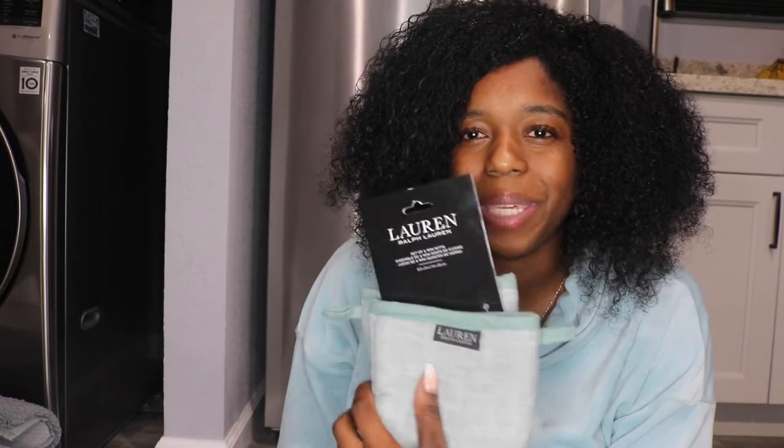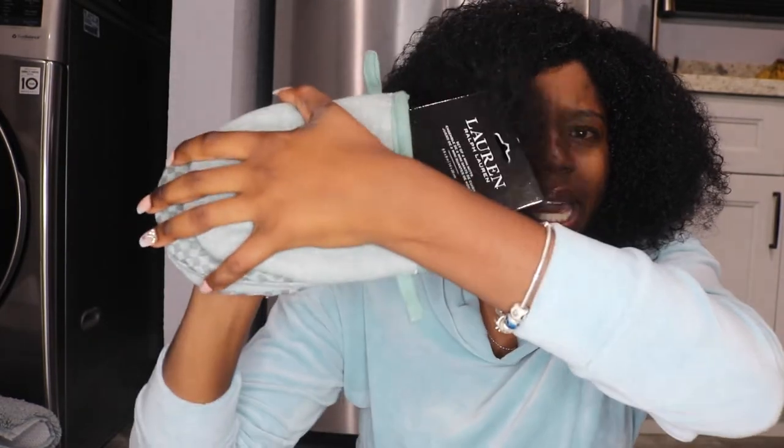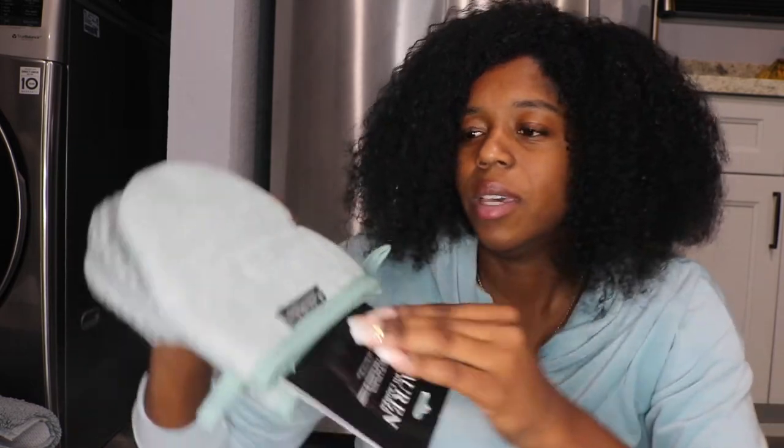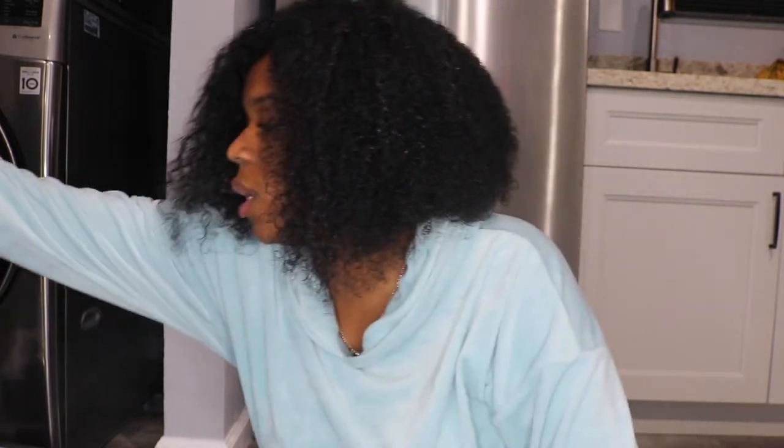I also got a set of two mini oven mitts. I thought these were so cute — I've never had the shorter version before. They actually fit my hands: the longer fingers go on top and it fits perfectly. I love the color and I love that they're short and different — not the regular long ones that go up to your elbows.